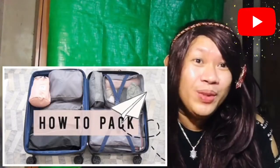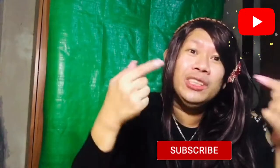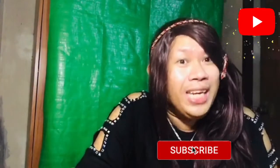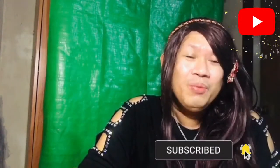If you haven't subscribed to my channel guys, please don't forget to subscribe to Madam Red Butterfly. And don't forget to hit the notification down below for any suggestions for the next video. So without further ado, let's watch this.